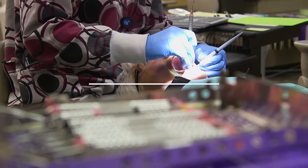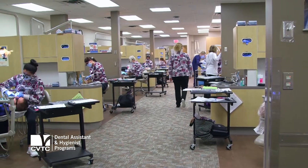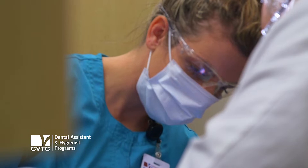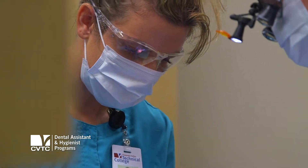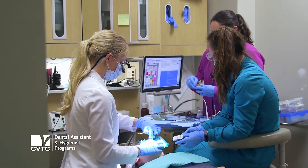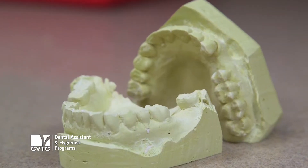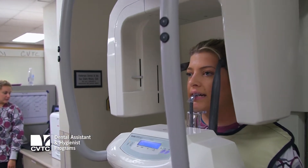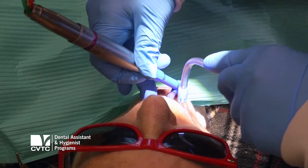We have two programs here at CVTC in the dental area, and one is dental assisting. It's a one-semester diploma program. Students are prepared at an entry level to assist the dentist in all procedures. They learn chair side procedures, dental materials to take impressions, pour up models, help with lab work. They learn how to take digital radiographs. They're certified in coronal polishing and then an ethics course.